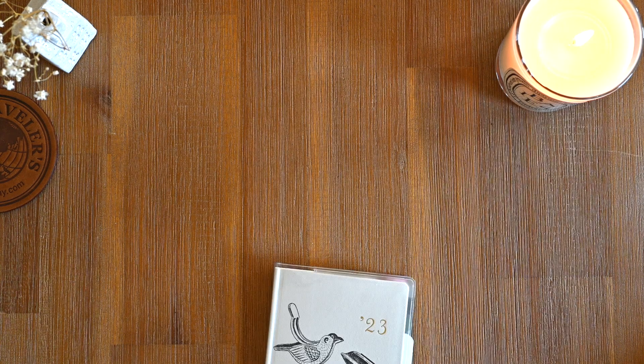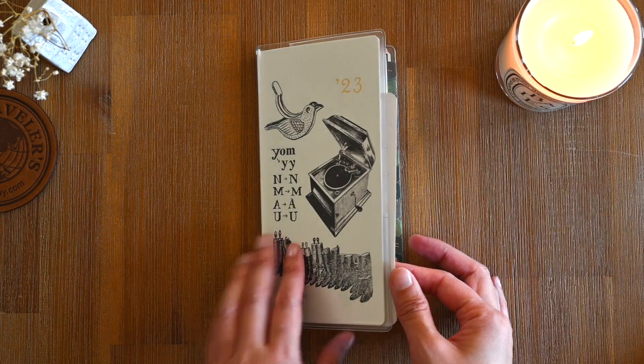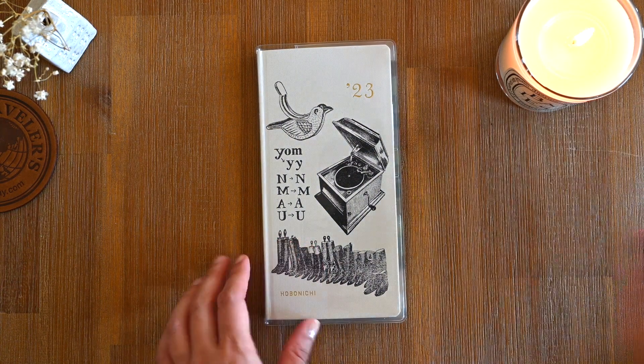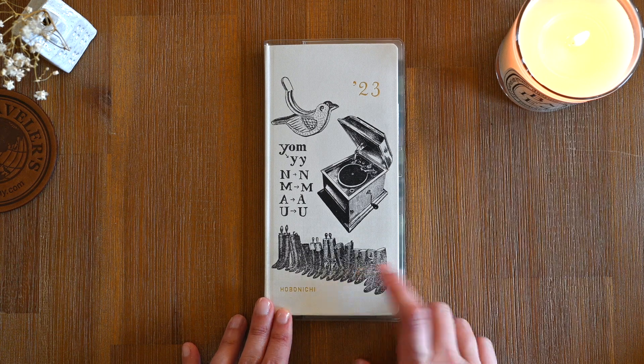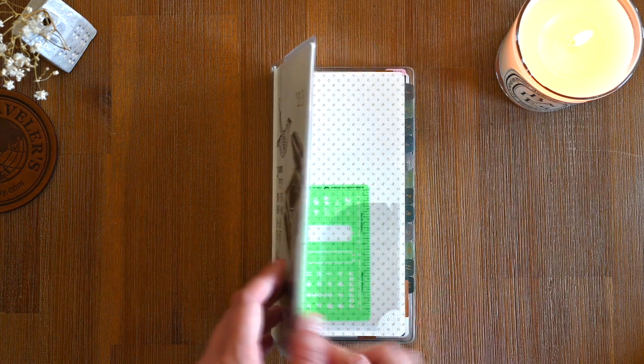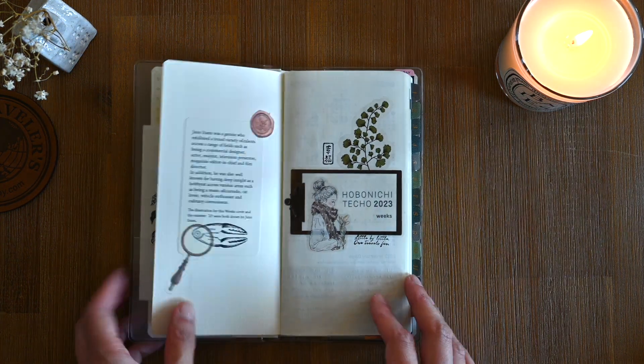First up, we have my Hobonichi Weeks in the Mon Ankle design. I have a video on how I have set this up for the year and I'll pop that video here for you. I'll do a quick flip through, but you can watch the video if you want more detail on how this has been set up.